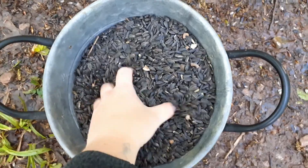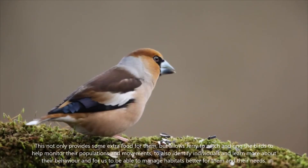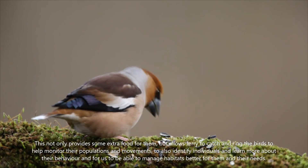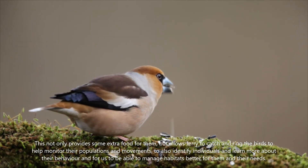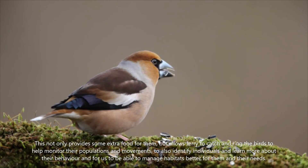We've also supplementary fed black sunflower seeds at Hawfinch hotspots across the Forest of Dean. This not only provides some extra food for them but allows Gerry to catch and ring the birds to help monitor their populations and movements, identify individuals, learn more about their behaviour, and manage habitat better for their needs.